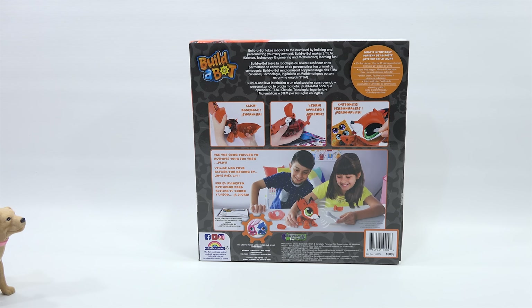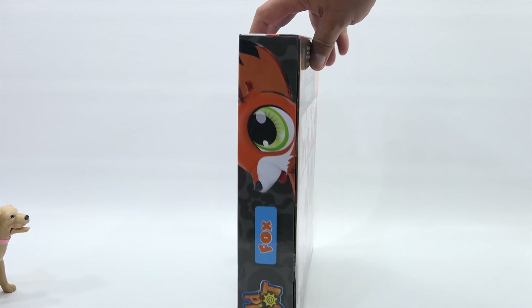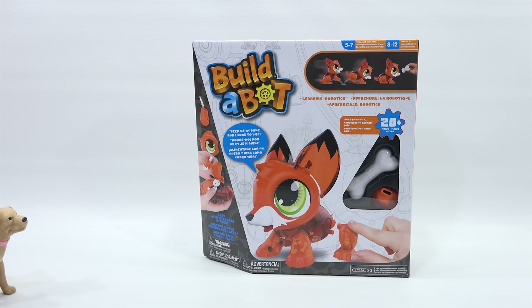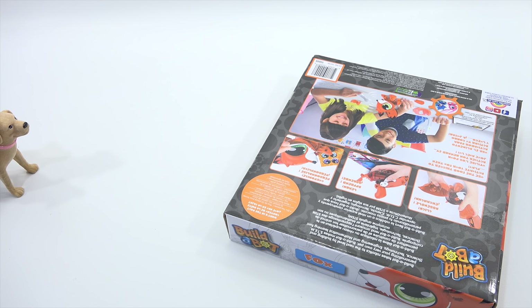Use the food trigger to activate your fox, then play. So you're going to jump around, maybe play games with us? We'll see. When we come back, we will get this out of the box and put it together. Time to let the fox out.